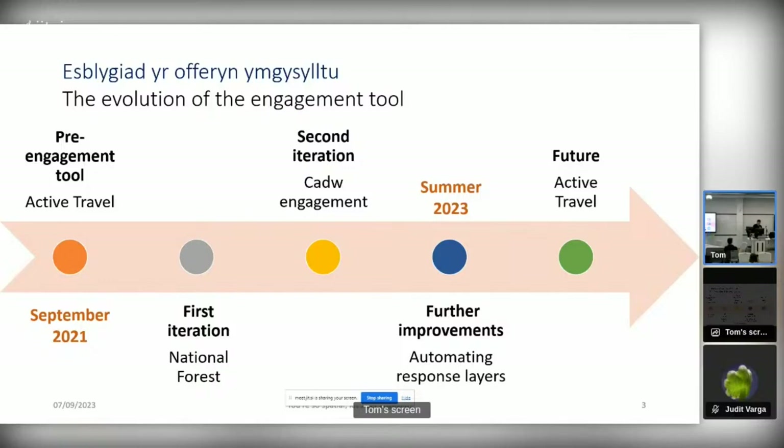The first iteration came with National Forest. The National Forest policy team approached us to conduct a survey of the public across Wales, to collect responses about where members of the public would want to see trees planted in their area. At that point we had no prior tool for this, so we had to build it from scratch making use of Django — but we'll talk about that in a bit more detail shortly.